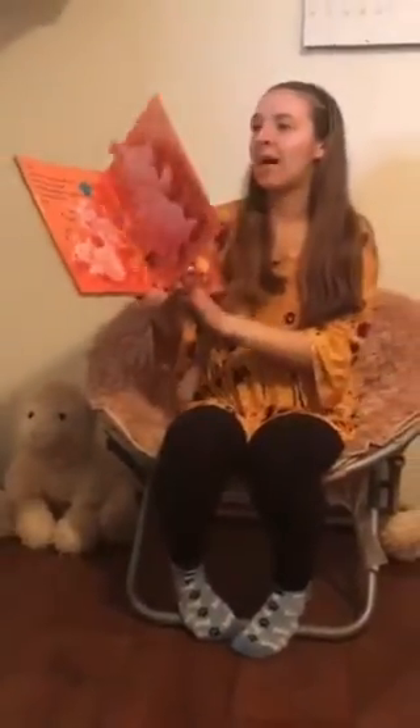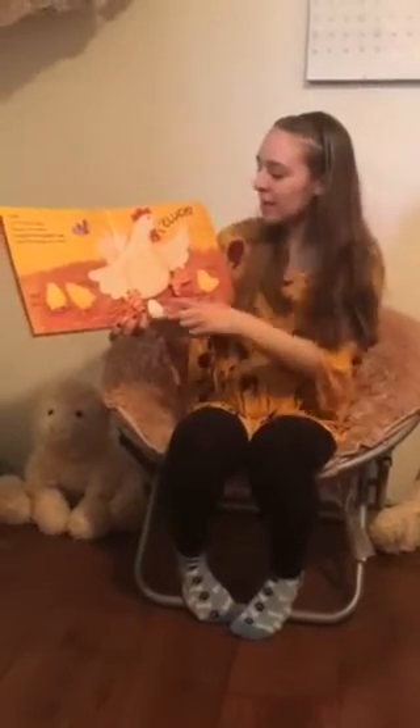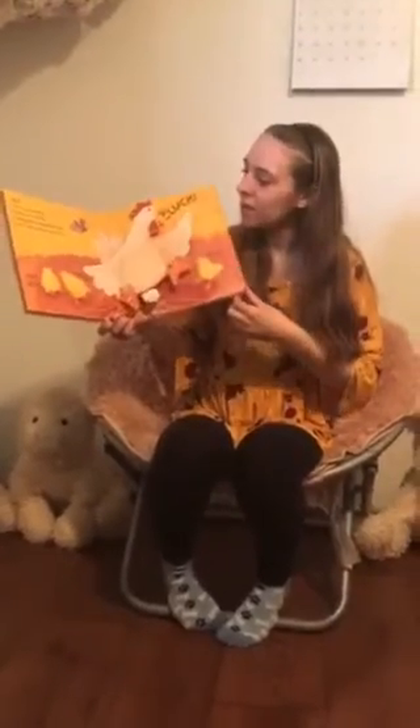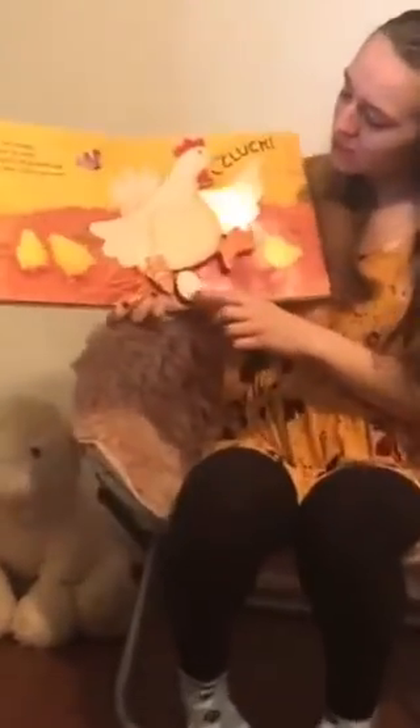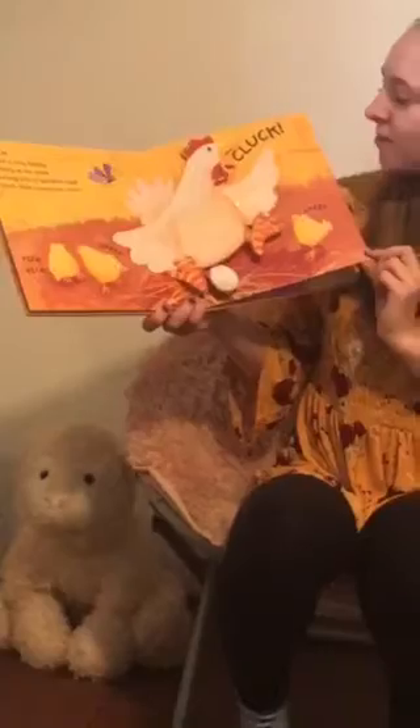Next we have the hen. Hen is very happy, sitting in her straw, laying lots of speckled eggs. Look, here comes one more! Right there, she just laid an egg. And then these are her baby chicks, as we saw on the cover.